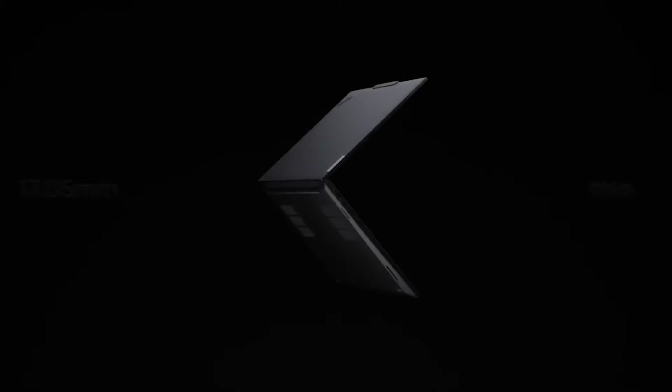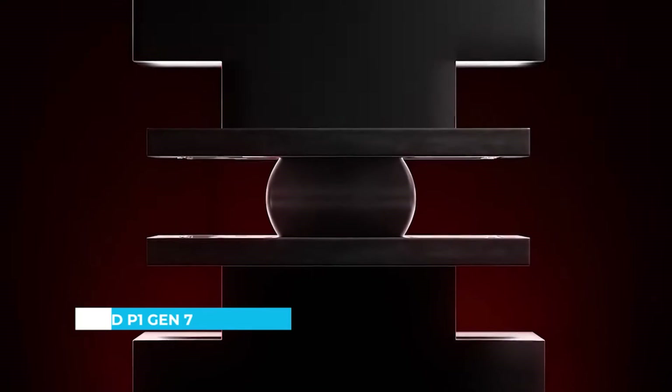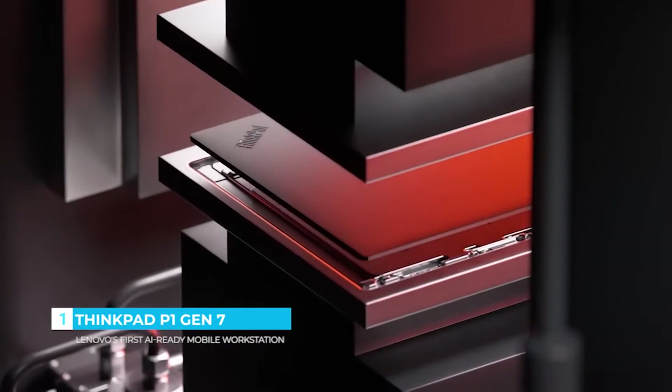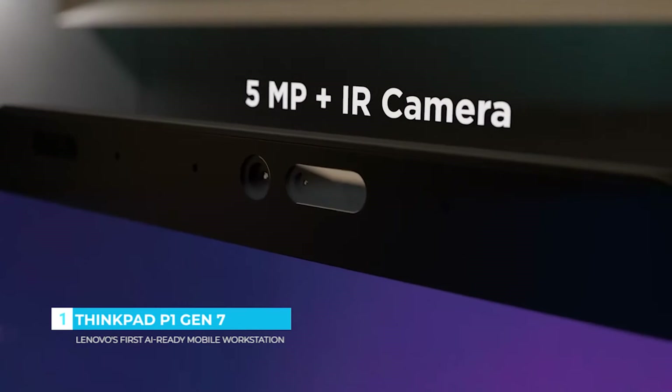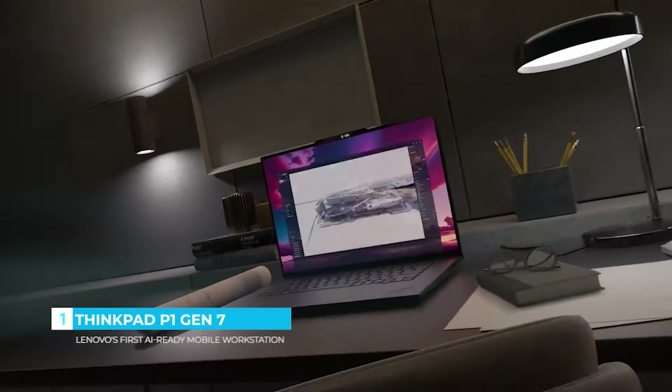Lenovo's AI-ready workstation wrapped in an elegantly slim design with a low carbon footprint, featuring a top cover made from recycled aluminum forged with a thousand tons of pressure for ultimate strength. Unleash expansive views with a 92% screen-to-body ratio.